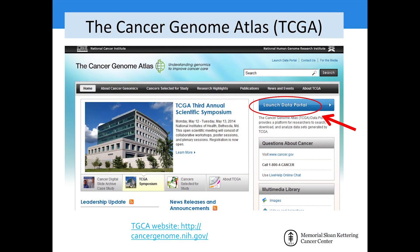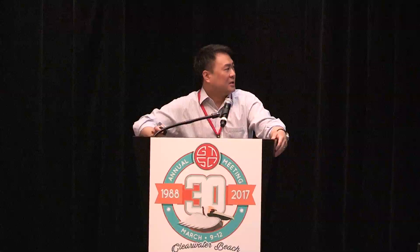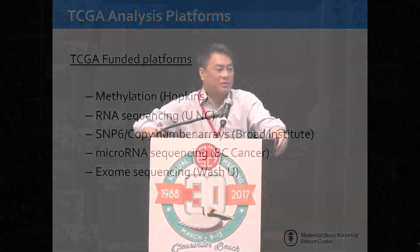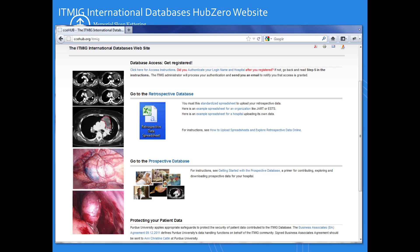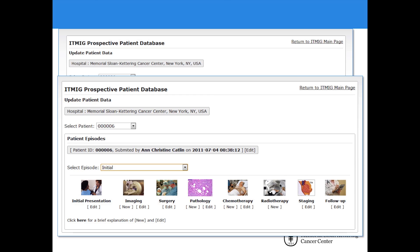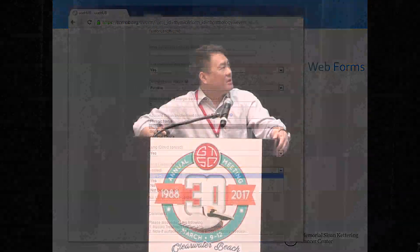The Cancer Genome Atlas has been conducting work on thymoma and thymic tumors, looking across all platforms including methylation, RNA, SNPs, microRNAs, and complete exome sequencing. That data should be forthcoming later this year. On the horizon, ITMIG is looking to continue data collection with a web-based platform for data entry, making it easy to submit cases and details, which will lead to further refinements in the staging system and further research projects.